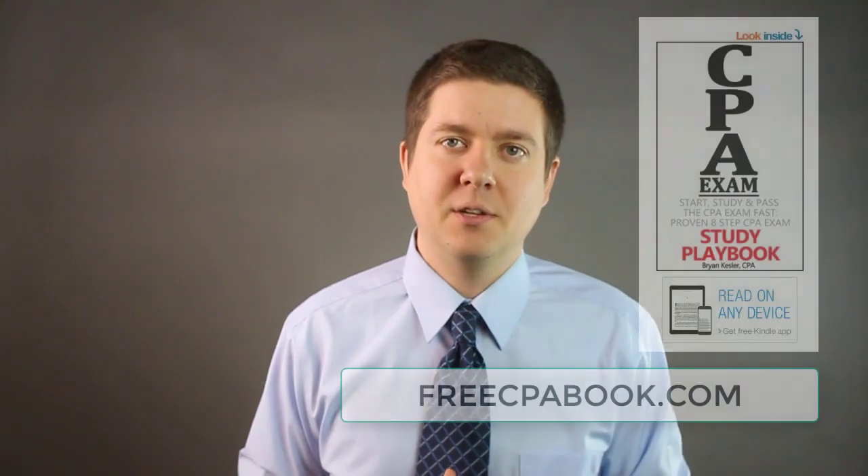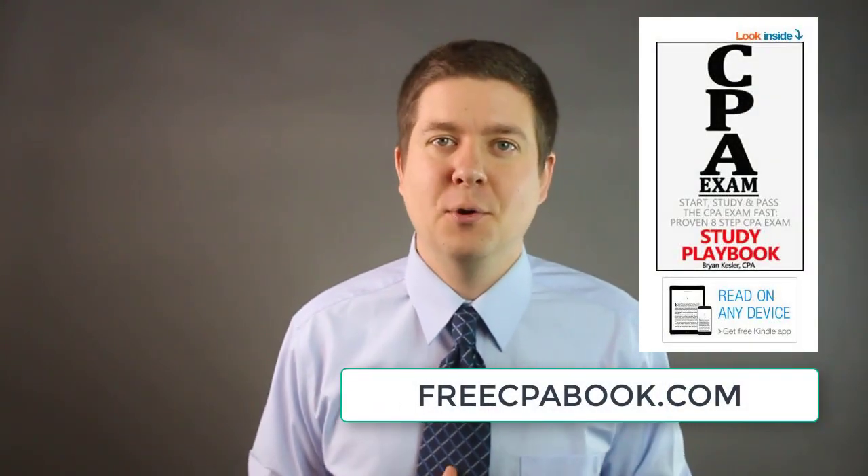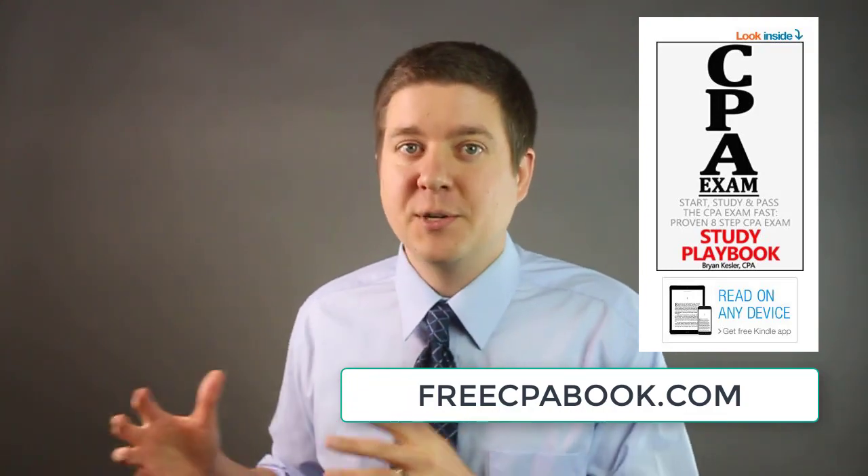Next up are my exclusive discounts for both courses — I was able to get their biggest discounts currently available just for my viewers. Head to the video description or comment section to find the most current promo codes. I do receive a small commission if you use these links, but I keep my channel completely ad free. Finally, I'm excited to give my viewers my best-selling Amazon book for completely free: Start, Study, and Pass the CPA Exam Fast — The Proven 8-Step CPA Exam Study Playbook. Grab instant access at FreeCPABook.com.